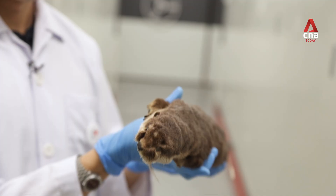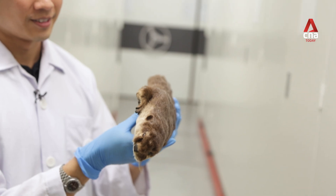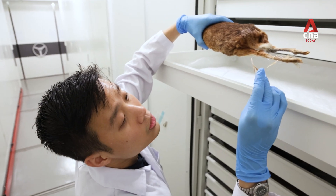Today, we rely a lot on salvaged specimens. Salvaged specimens are specimens that we get from animals that have died from either natural causes or human causes such as roadkill.